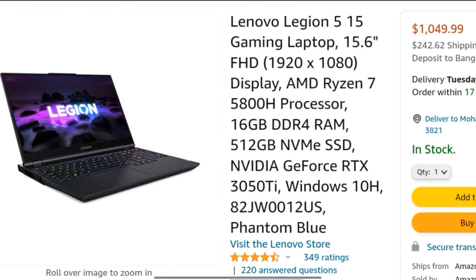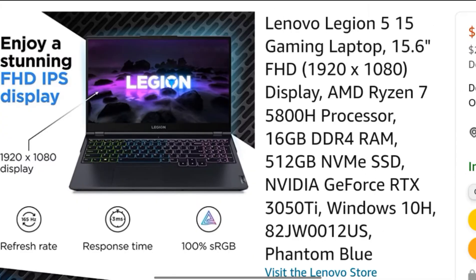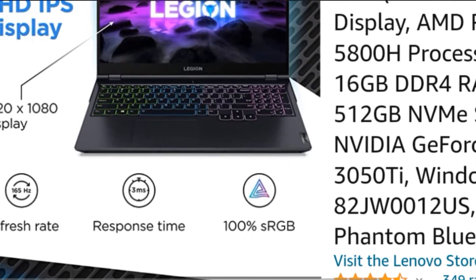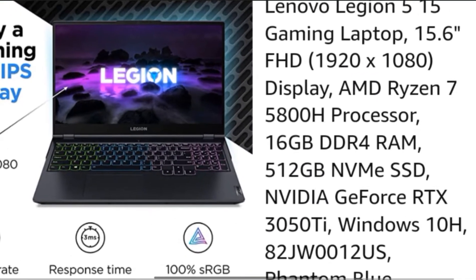Hello, what's up guys. This is the Lenovo Legion 5 15 gaming laptop. This laptop has a 15.6-inch Full HD display. The 15.6-inch Full HD IPS display on the Legion 5 gaming laptop delivers speed and color clarity for full fidelity gaming.